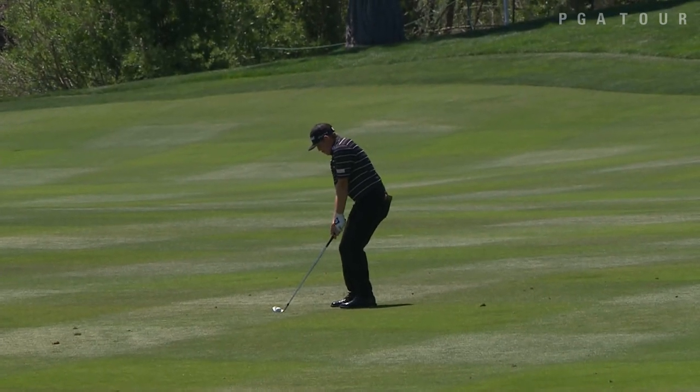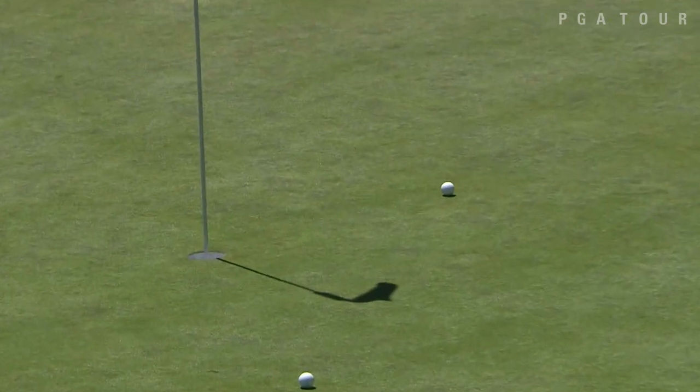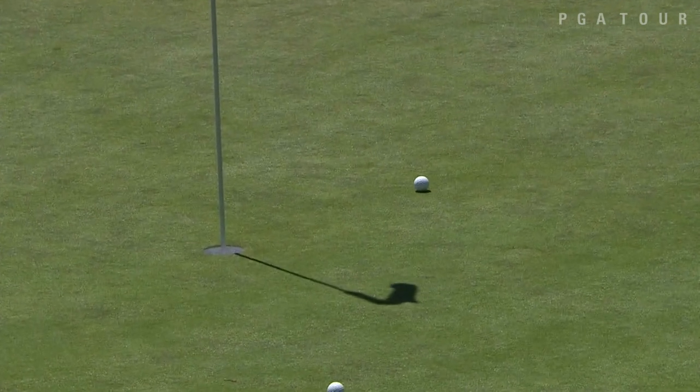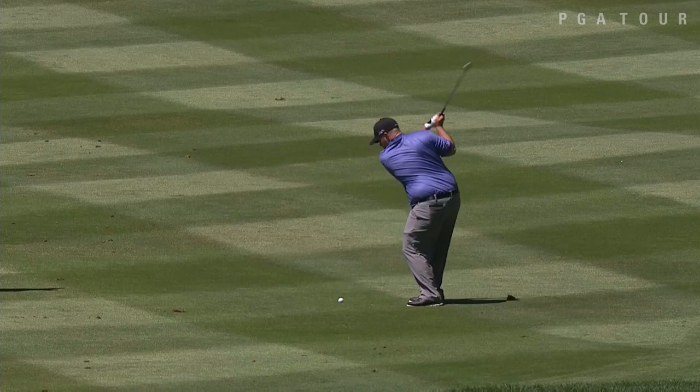Zach Blair working from the fairway, his second at the ninth. Blair is one of a number of players trying to notch his first PGA Tour win — and it can happen here. From 118 yards out, this finishes just a couple of feet away, and he would make the birdie to get to 13 total points.